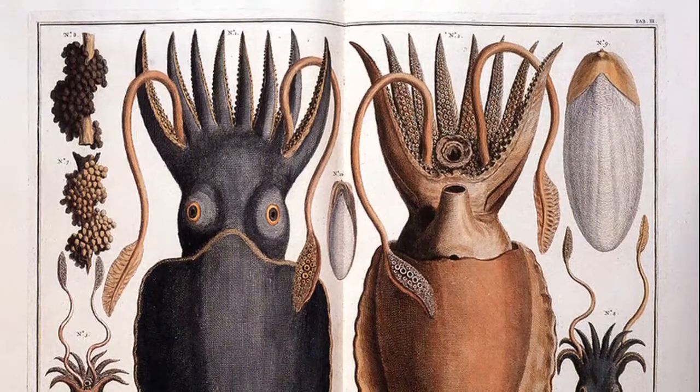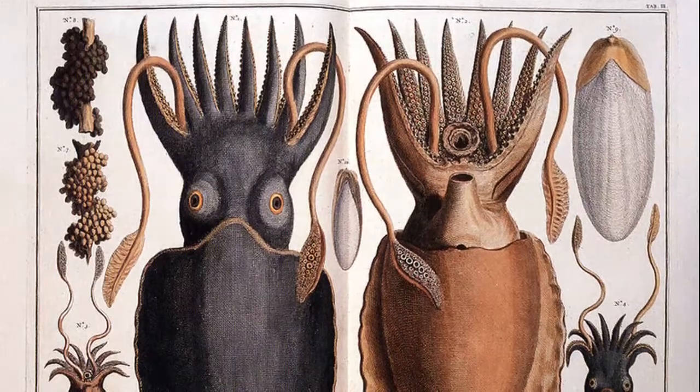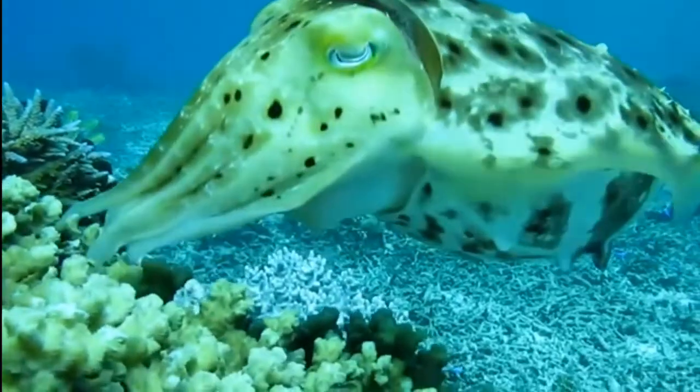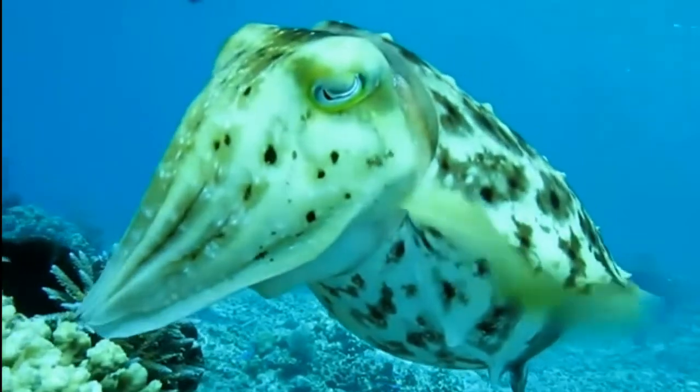They also have two highly specialized tentacles that are usually stored in pouches below their eyes. The tentacles can shoot out quickly to grab prey. They feed on mollusks, worms, small fish, and crustaceans. They may even eat other cuttlefish.